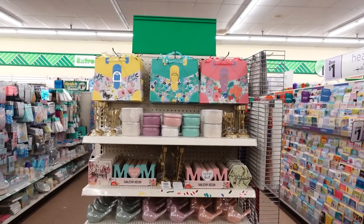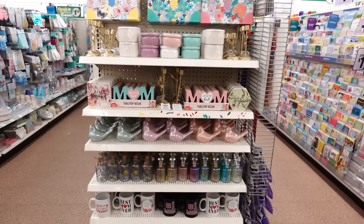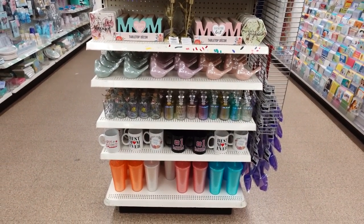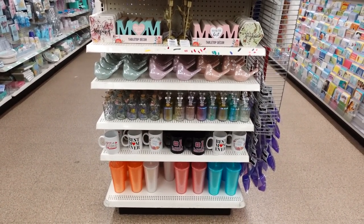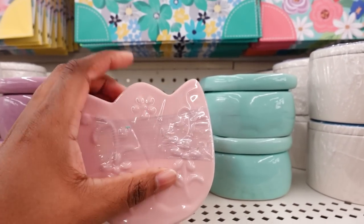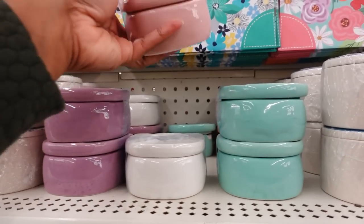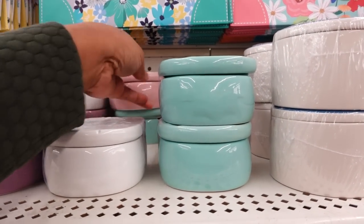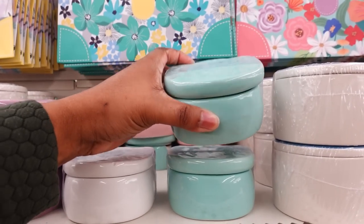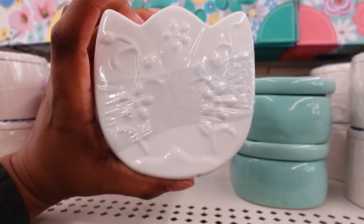Look at this end cap — they got it set up really, really nice with all the Mother's Day stuff. This is nice and a lot of new stuff. This is new; it's shaped like a tulip. This is really nice. They have some colors — see one that's cracked in the back. They have this color, that's cute. Then they have white.